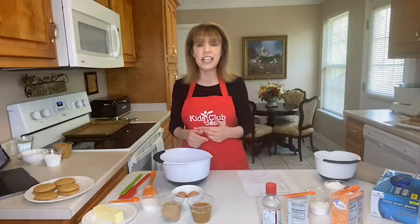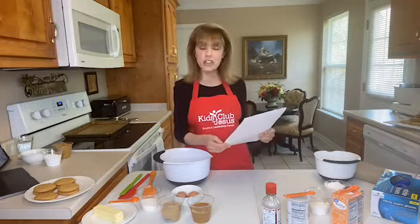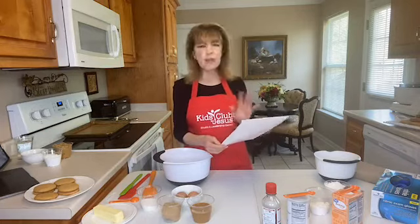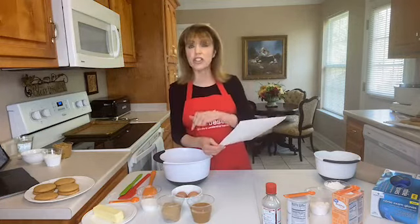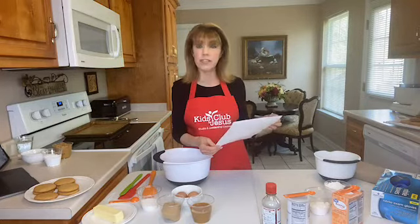I'll be at the piano playing your favorite songs — that's tonight at 5:30 Eastern and Sabbath afternoon at 5:30 Eastern, so think about your favorite songs you want played tonight. But right now let me read this recipe for our peanut butter sandwich cookies. Don't worry about writing it down unless you're cooking with me today, because we'll have it on our website and on the Kids Club for Jesus Facebook page.